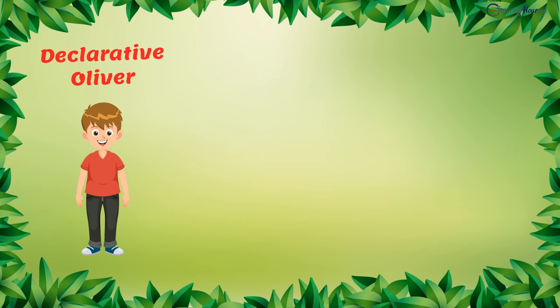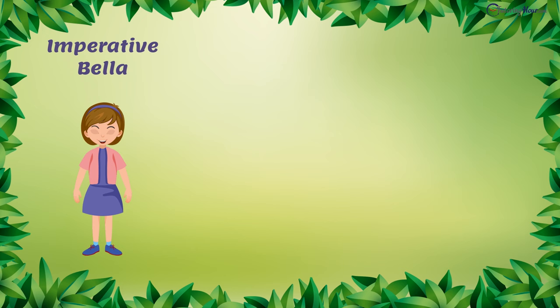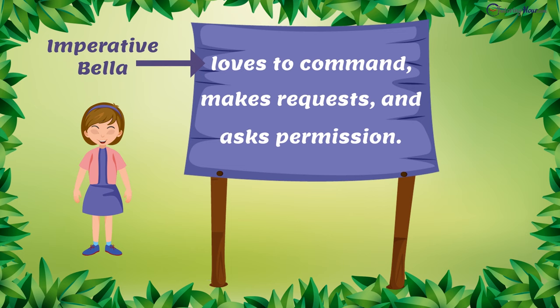Meet Oliver, who makes simple statements. This is Chloe, the curious little girl who forever asks questions. Here comes Bella, the bossy one. She loves to command. She sometimes makes requests or even asks permission. This is Elvis, who is always full of excitement.